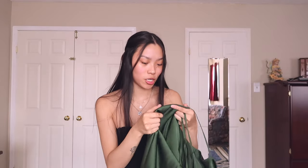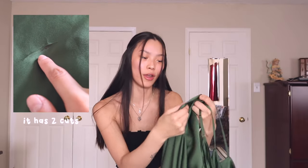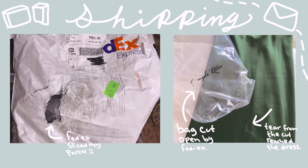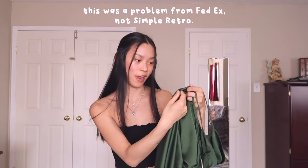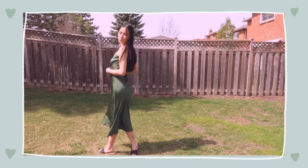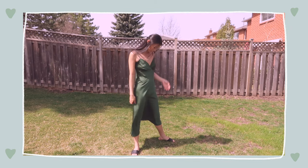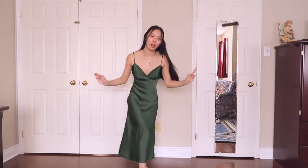One thing I did notice is that this dress has a cut in it, just right there. My package did come cut open — I'm guessing Canada Post cut it open and accidentally hit this dress because it was the first one there. But here's the try-on: this is the green silk dress and I'm in love with it. The fit is so cute. It hugs your curves perfectly and they have adjustable straps which I love.